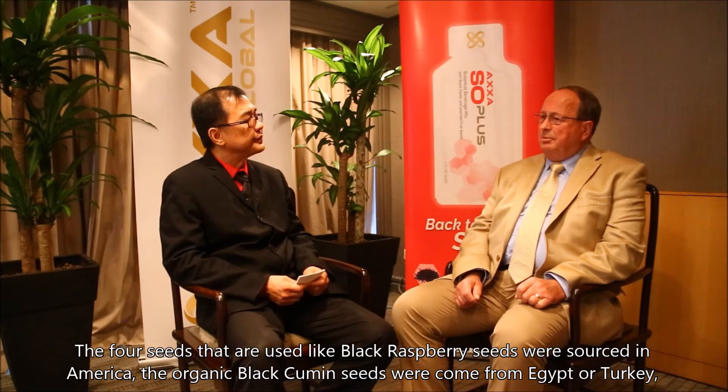So the four seeds used: a black raspberry, and those are sourced in North America. The organic black cumin seeds come either from Egypt or Turkey, and they're certified organic by an EU agency.